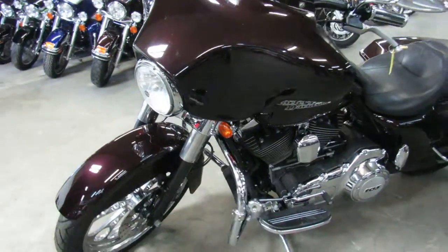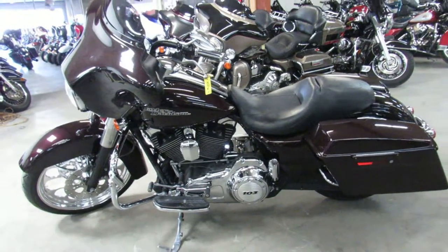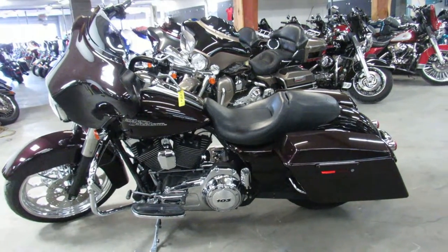2011 Street Glide, 21-inch mag wheel — give us a call, it's 810-648-9500.